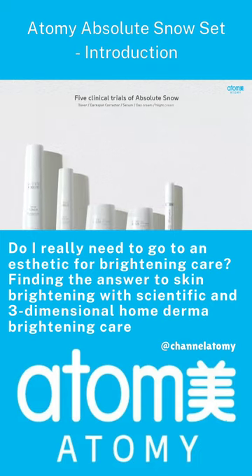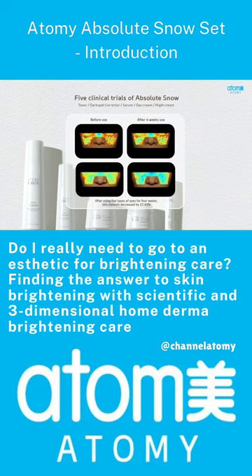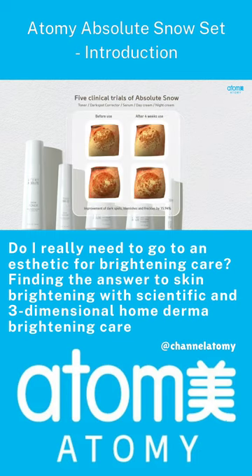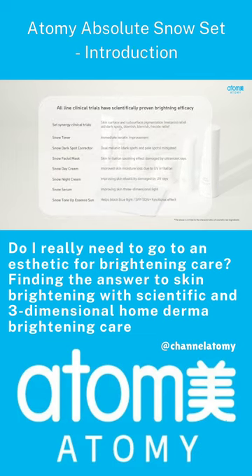The efficiency proven by clinical trials indicates the excellence of the product. After using five types of snow for four weeks, skin melanin decreased by 21.43%. It is confirmed that dark spots, blemishes, and freckles have improved by 15.94%. All seven single products of Atomy Absolute Snow have been scientifically proven to be effective through clinical trials.